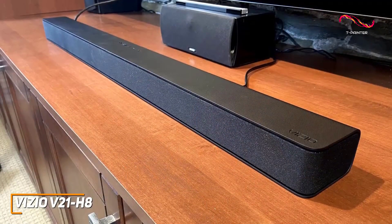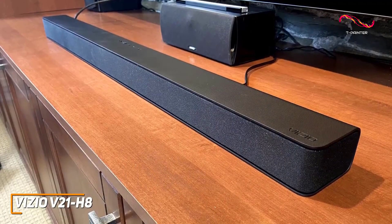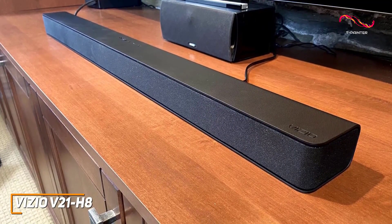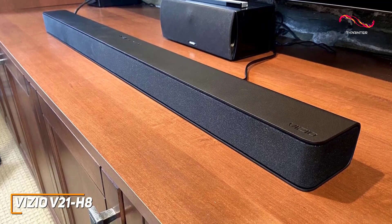It has a nondescript and unobtrusive design that won't draw much attention when placed under your TV, and you get intuitive controls along the top to control the power, input, Bluetooth pairing, and volume.